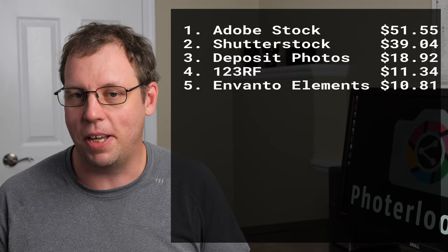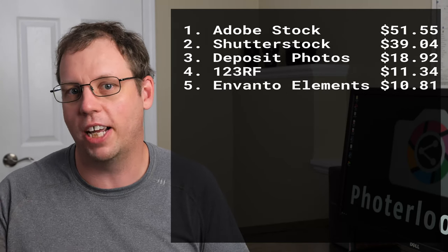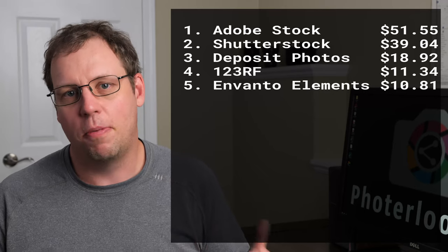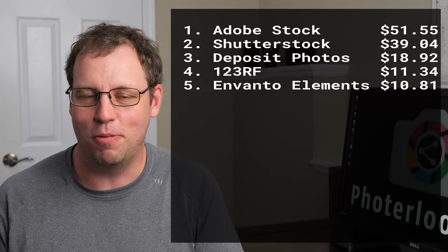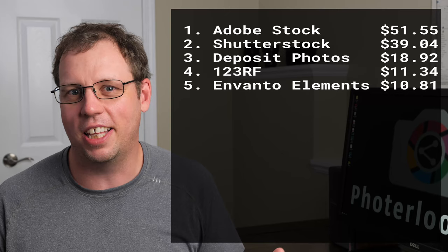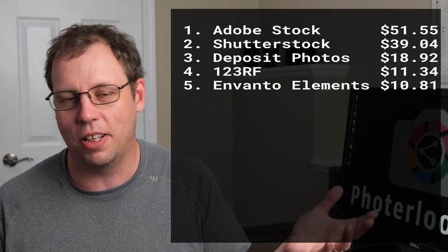This is going to be a big ongoing cut — I don't expect Envato Elements to ever get back up to $250 again. To be honest, the way they're doing it now is more fair than before, because someone like me who uploads just a couple of photos was getting $250 a month even though my actual sales of those photos were maybe only $5.